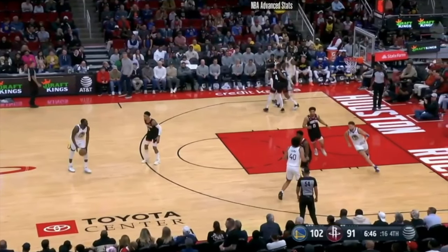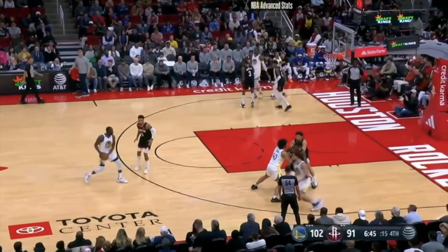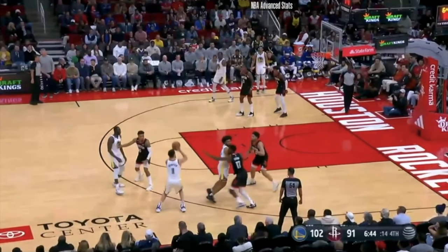Always on the move. Richard Hamilton was great at this. Reggie Miller was great at this. Ray Allen was great at this. Klay and Steph are great at this. They're always, always moving. You've got to be in great condition, always coming off screens. They just need a little bit of space to get their shot off.